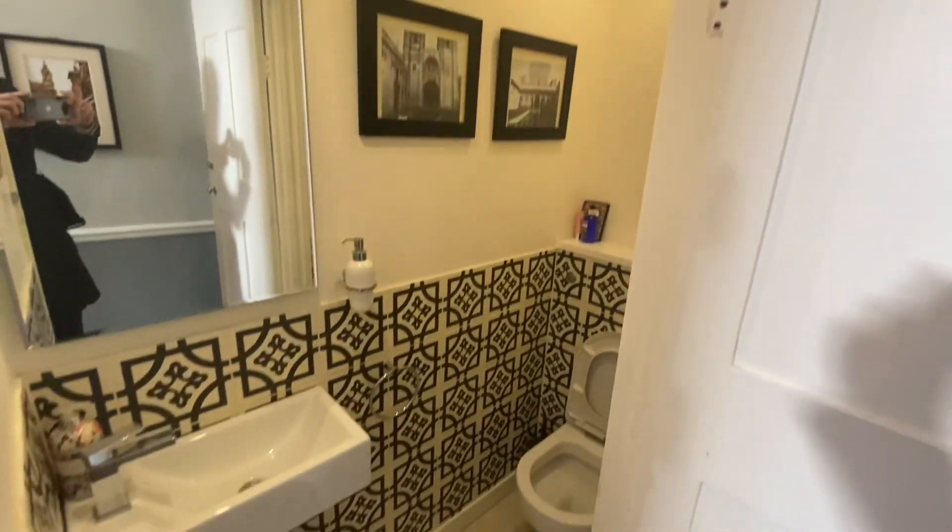We've got a downstairs toilet to our right hand side, and then just next door we have the basement.